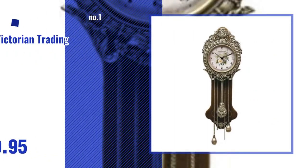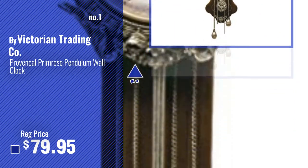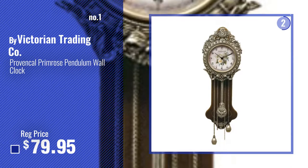Number 1, most popular, by Victorian Trading Company. Watch this video, choose your favorite.